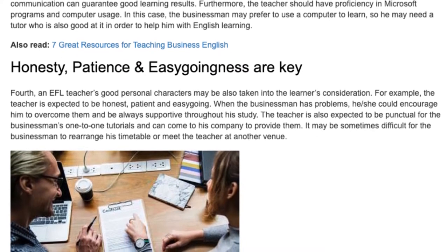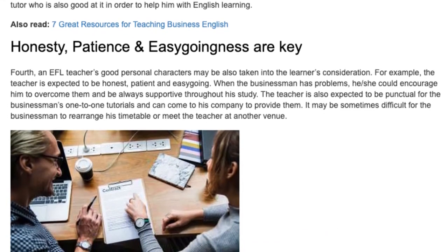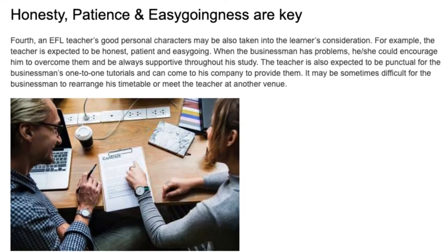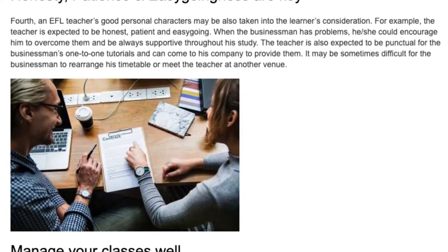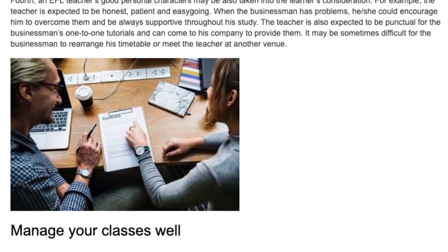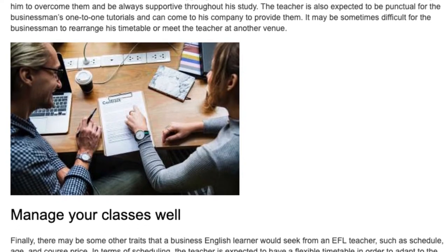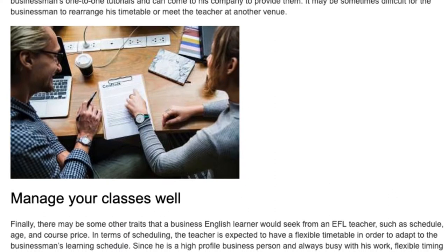Honesty, patience, and easygoingness are key. Fourth, an EFL teacher's good personal character may also be taken into the learner's consideration. For example, the teacher is expected to be honest, patient, and easygoing. When the businessman has problems, he or she could encourage him to overcome them and be always supportive throughout his study. The teacher is also expected to be punctual for the businessman's one-to-one tutorials and able to come to his company to provide them, as it may sometimes be difficult for the businessman to rearrange his timetable or meet the teacher at another venue.